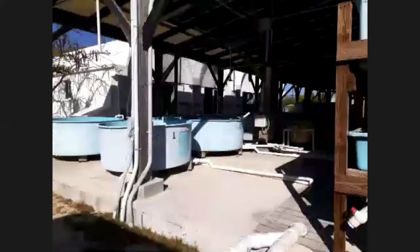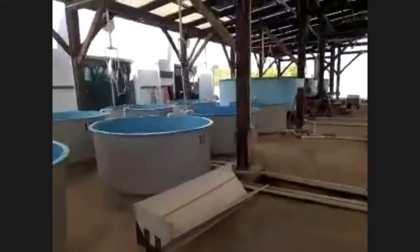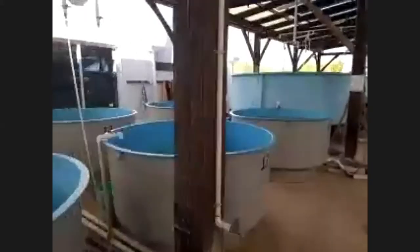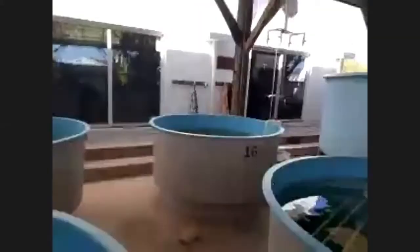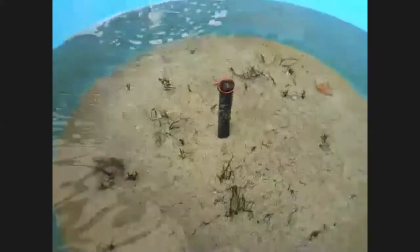This is our aquarium facility — you can see some tanks in front of us where we keep animals. All of these pipes are bringing in water directly from the sea to fill our tanks and keep our animals alive. You can see the water coming into one of the tanks here.